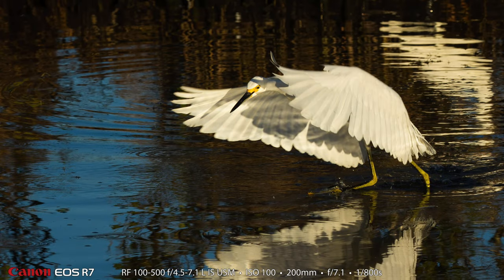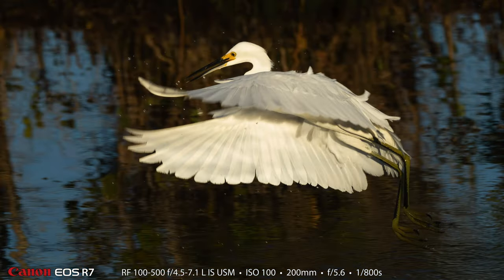Now we are back to some of my shots. Here's another one of the beautiful snowy egrets as it is fishing in that little pool that was right by the entrance. And here is another one doing the same — just a joy to watch them do that.